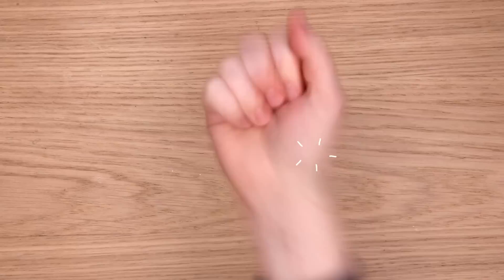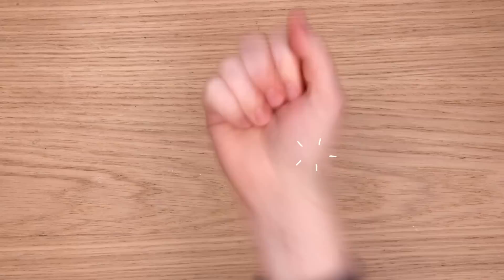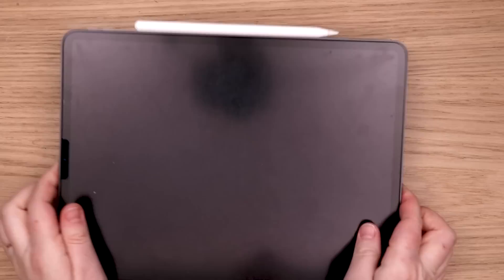In today's video I am going to be designing tattoos to give myself. That's right. I kind of want to get a tattoo, so let's goof around, design some tattoos for myself, and maybe I'll get inspiration for a real tattoo.